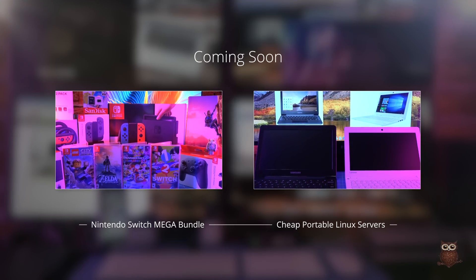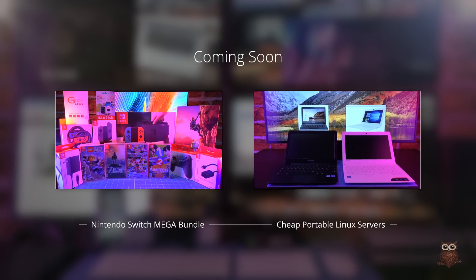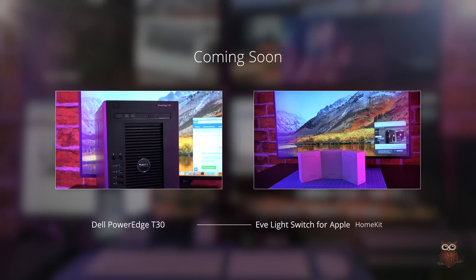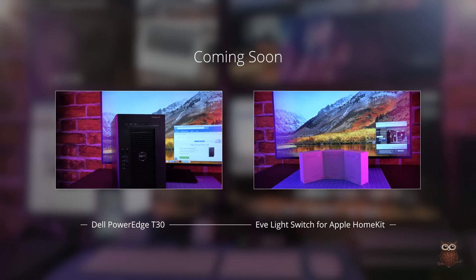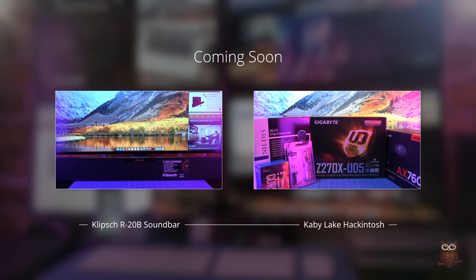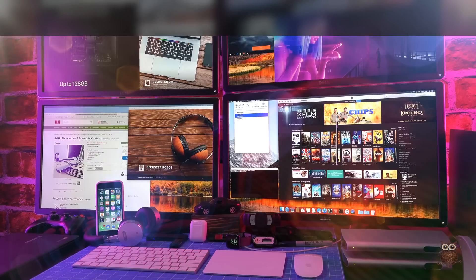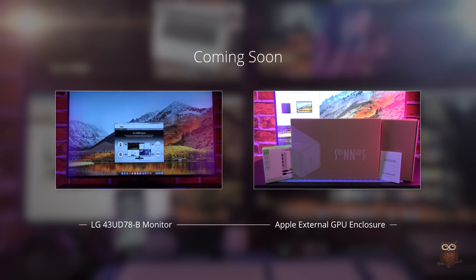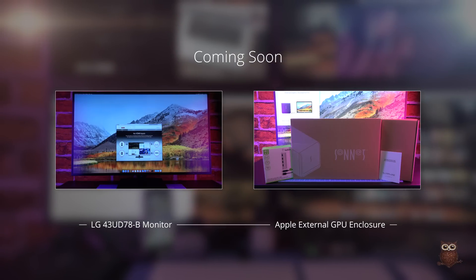Stay tuned for more Geekster Owl videos coming soon, where we'll be reviewing the Nintendo Switch Mega Bundle, cheap portable Linux servers, the Dell PowerEdge T30 Server, the EVE light switch for Apple HomeKit, the Klipsch R20B soundbar, a new Kaby Lake hackintosh, the 43-inch LG 43UD78B computer monitor, and the Apple external GPU enclosure.